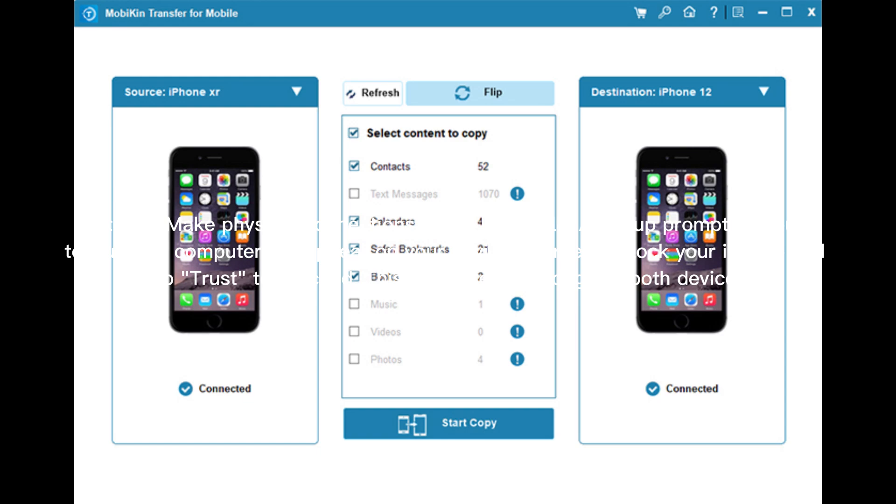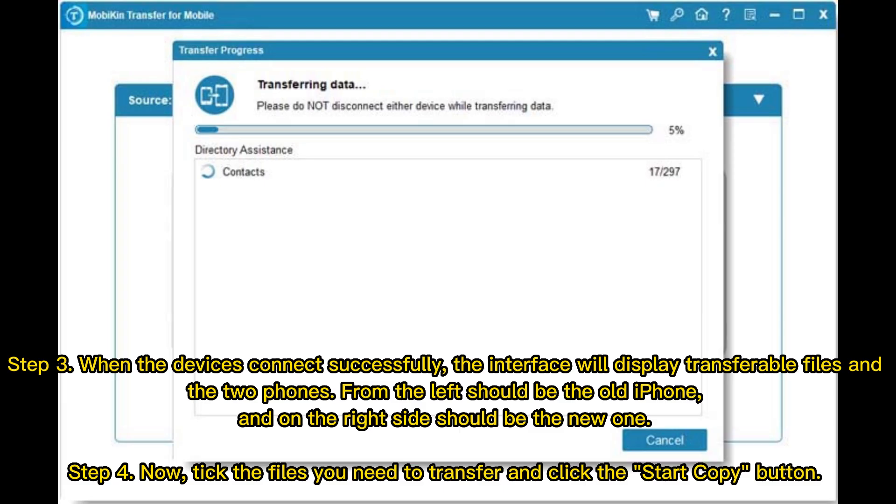The software will recognize both devices. Step 3: When the devices connect successfully, the interface will display transferable files and the two phones — the old iPhone on the left and the new one on the right. Step 4: Tick the files you need to transfer and click the Start Copy button.